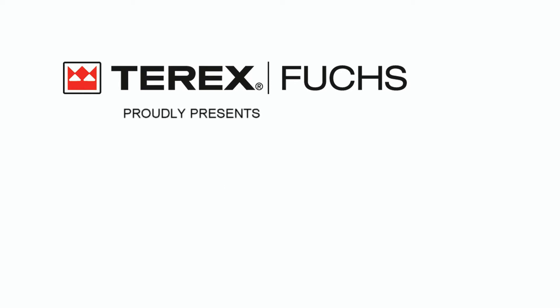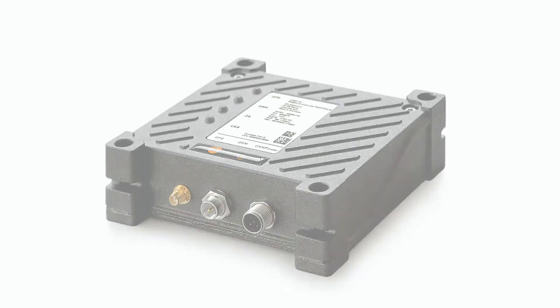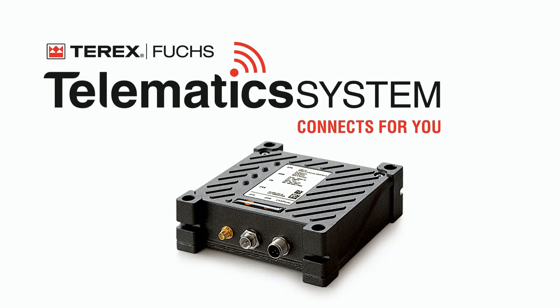Terex Fuchs proudly presents the Telematics System — Connects for you.